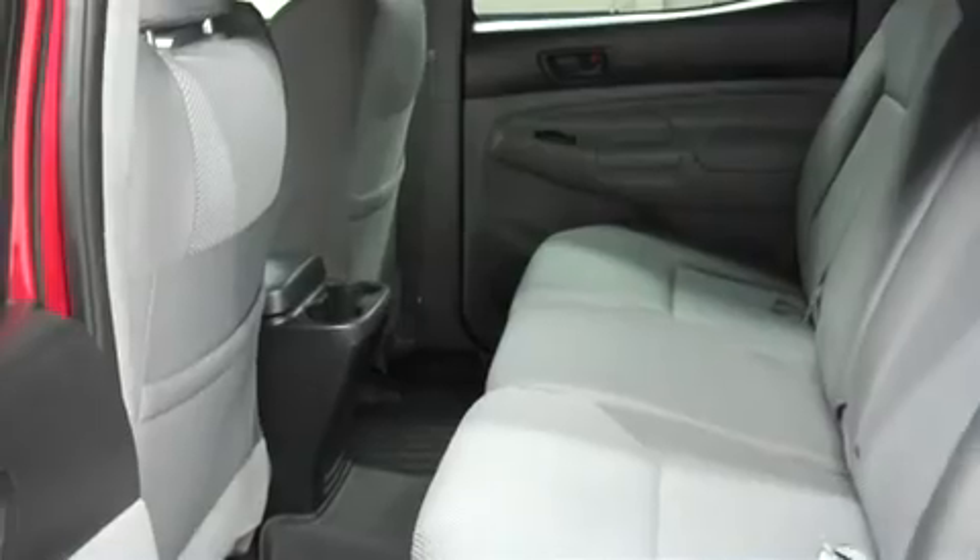Let's take a look at the second row. It is very spacious and the cloth bench seating is in very nice shape — free of any rips, tears, scuffs, or marks. This Toyota has very clean flooring, there are no kick marks on the center console, and clean door panels.